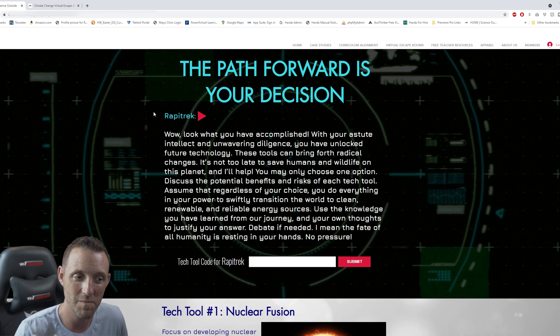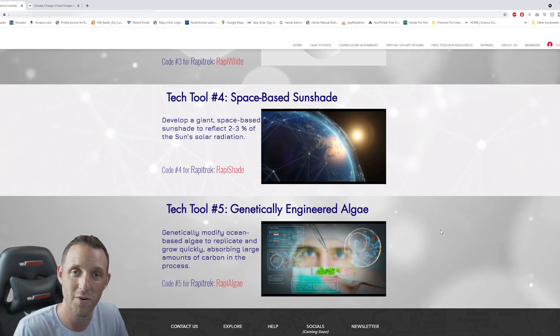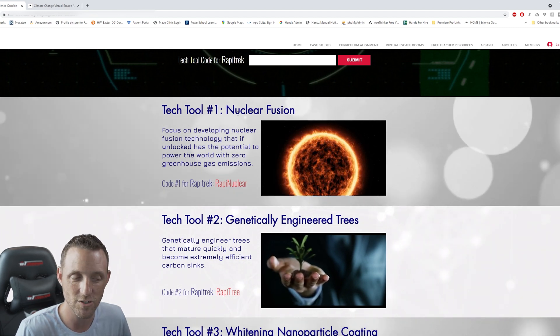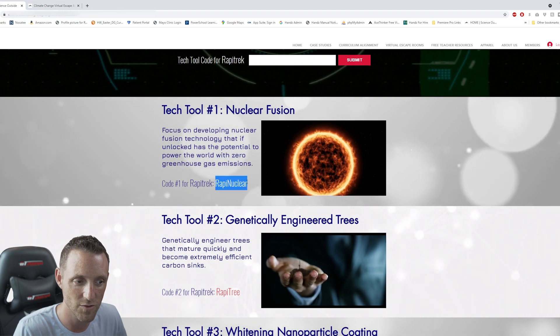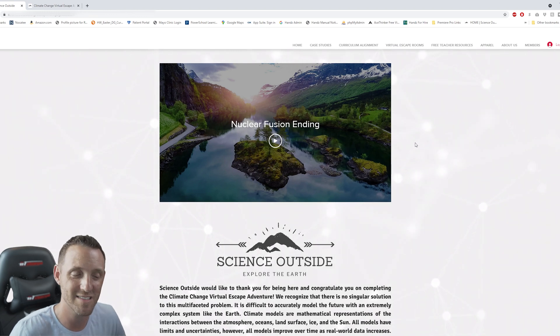We come to the final page where students are going to make their decision on how they're going to save the world. All the choices include things like solar panels, wind power, and electric vehicles — continuing down the path with green technologies. There are also more eccentric drastic measures thrown into the mix. Students read the description and discuss in their groups. Once they come up with their pick — let's say it's nuclear — Rapid Track helps them create nuclear fusion. You can then play the final scene and see what happens in the future. That's your conclusion.